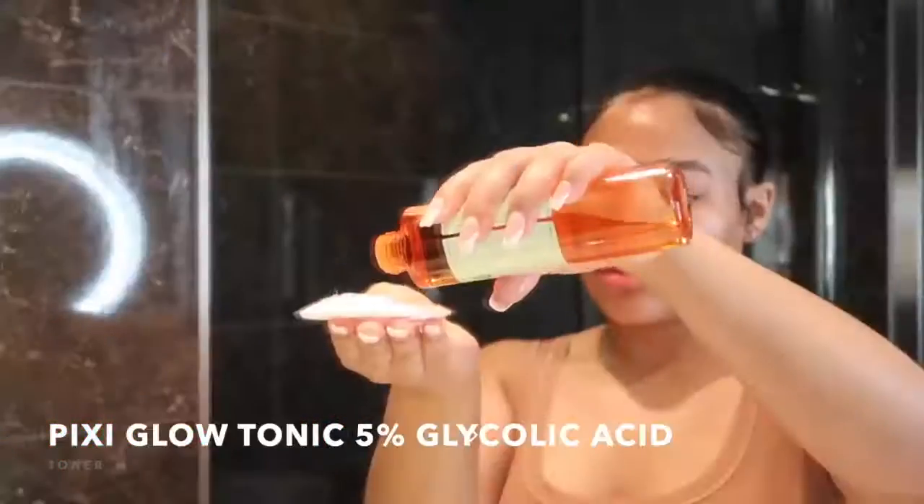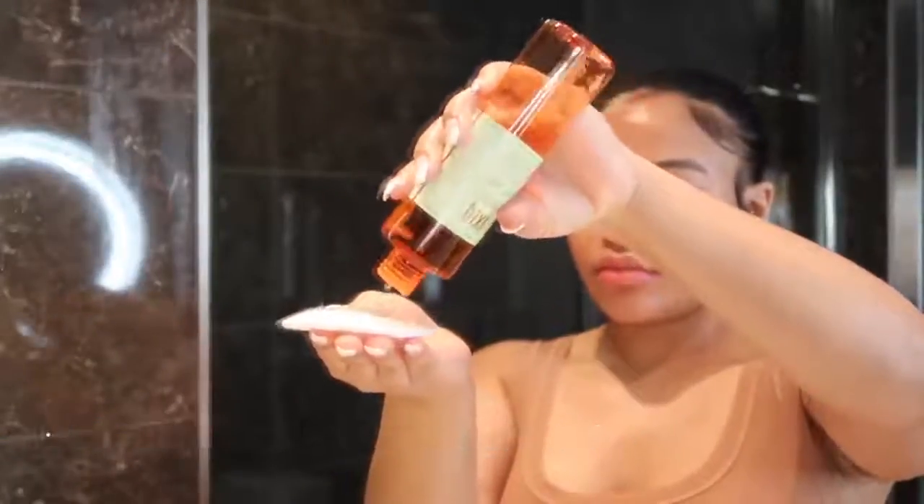Then I go on with the Pixi Glow Tonic 5% Glycolic Acid. Glycolic acid is good for brighter skin and it's an exfoliant. It is always exfoliating my face and this has really made my skin so much brighter and evened out my skin tone. I just love it — I'm never changing my toner.